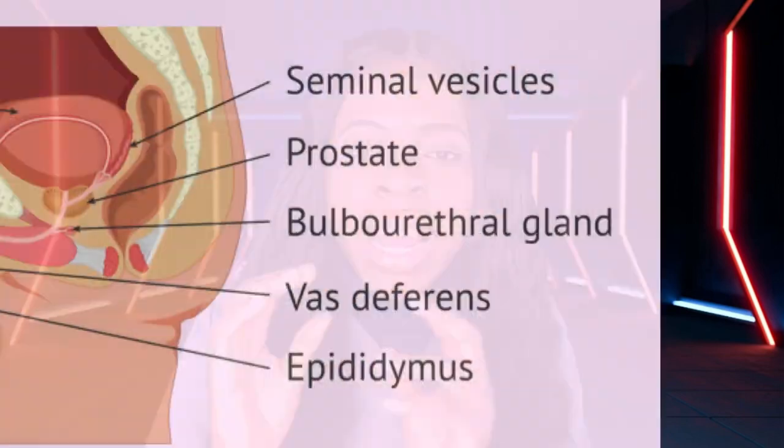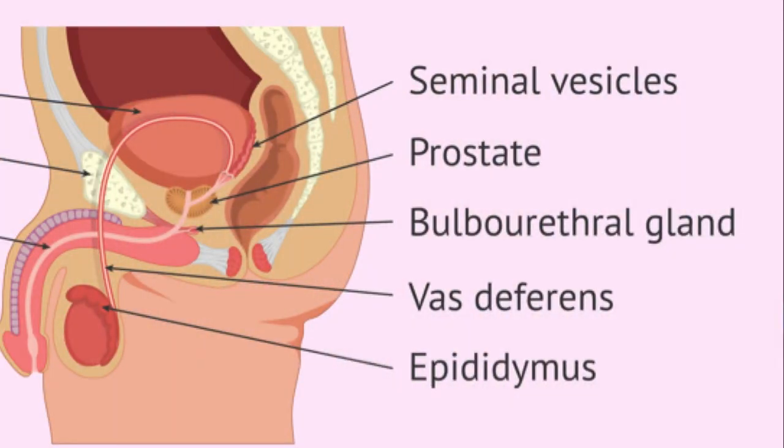The bulbourethral gland — since the urethra carries both urine and semen — releases a secretion that cleanses the urethra first, before the main sperm comes out. This pre-ejaculatory fluid clears the urethra before the main ejaculate is released. That is the function of the bulbourethral gland.